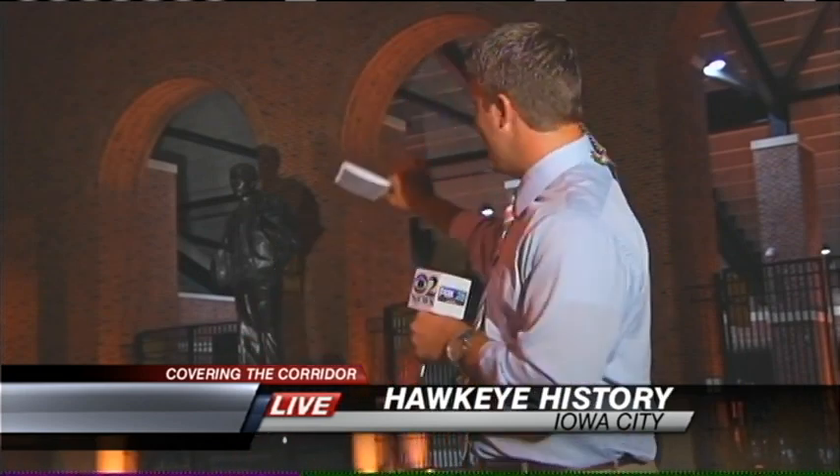Every Saturday that there's a home game here, fans and students walk by this statue before they go inside to cheer on the Hawks, but many really don't even know who that is or why that statue is significant. The University of Iowa has an exciting new way to change that.